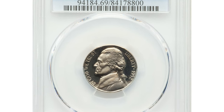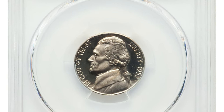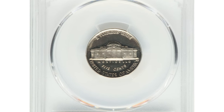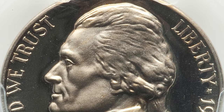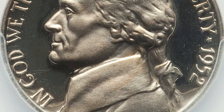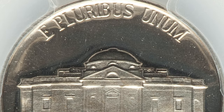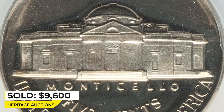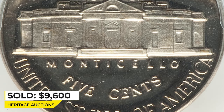Moving on to this marvelous 1952 Jefferson Nickel in PR69 deep cameo condition. The essentially flawless surfaces showcase dramatic field-device contrast provided by frosty devices and deep mirror fields. An essential registry coin, sold on June 6, 2022 for $9,600 at Heritage Auctions.